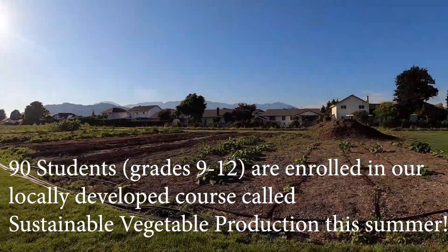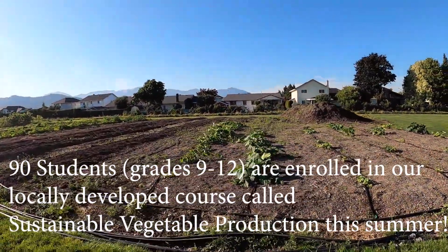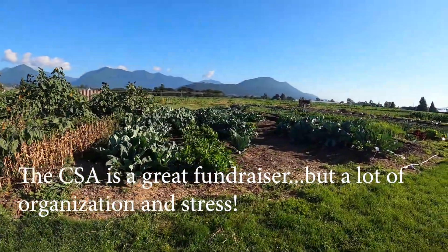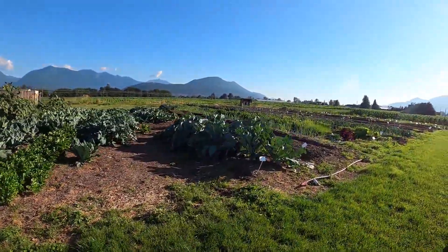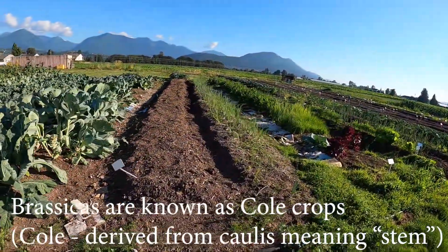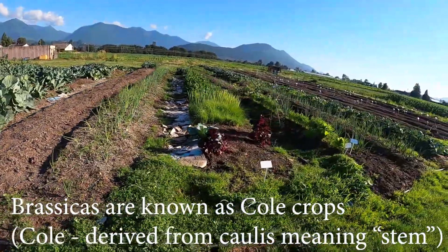We have squash and zucchini over here just kind of starting. This area is not planted yet. Here we have the brassicas, celery, onions, leeks, chives, lettuces, and one little row of carrots — that's all I can get in this year.